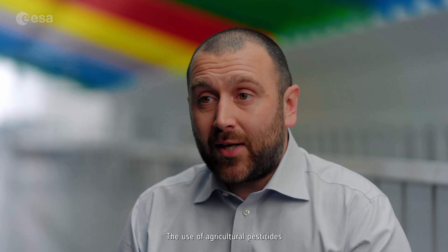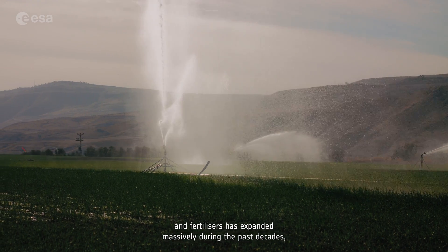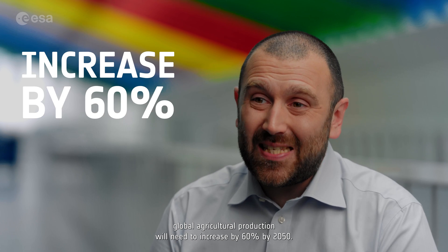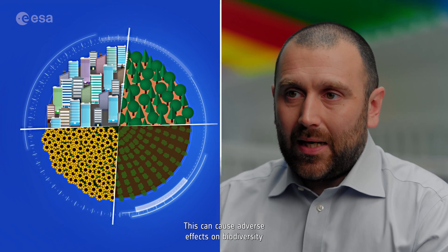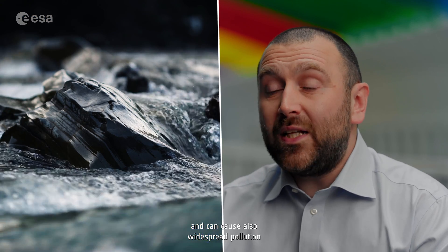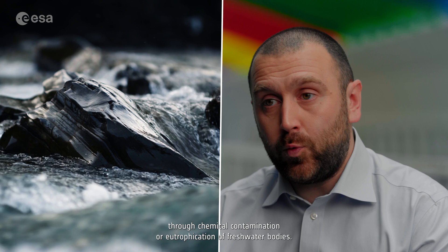The use of agricultural pesticides and fertilizers has expanded massively during the past decades. Global demands for natural resources such as water, energy, and food continue to increase. According to the Food and Agricultural Organization, global agricultural production will need to increase by 60% by 2050, just in order to meet the food demands of the growing global population. This can cause adverse effects on biodiversity and widespread pollution through chemical contamination or eutrophication of freshwater bodies.